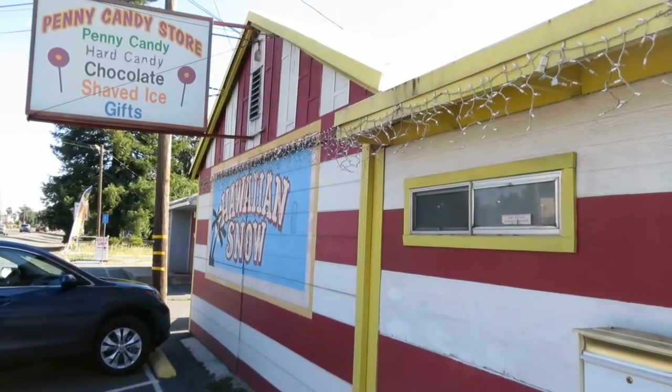So here's the front of the store, and let me show you the side. So here's where you enter. There's the front door. Here is the shaved ice window where you get your shaved ice and ice cream. There's a little bell for service. Now let's go in the store.